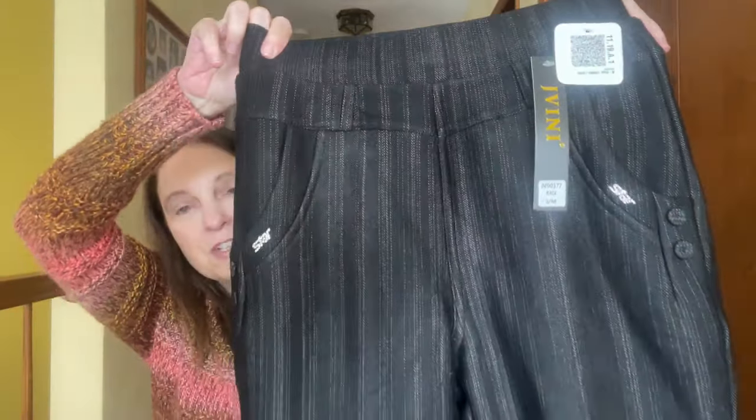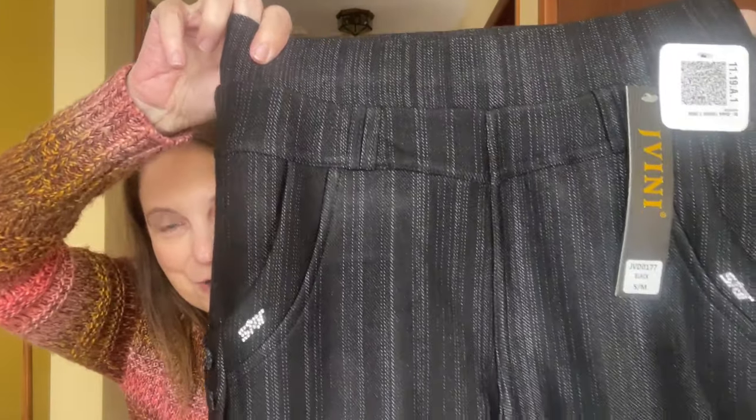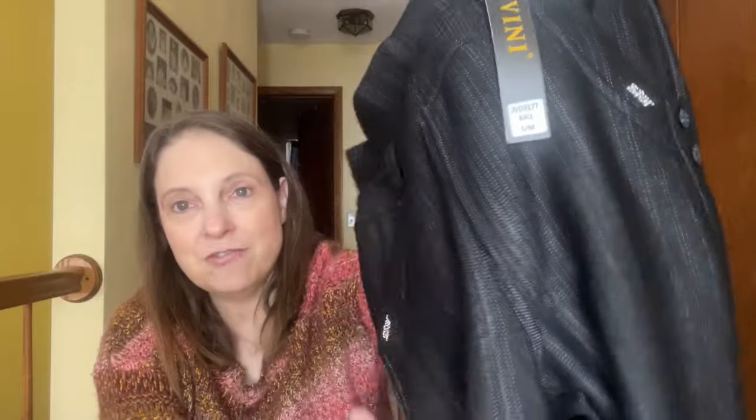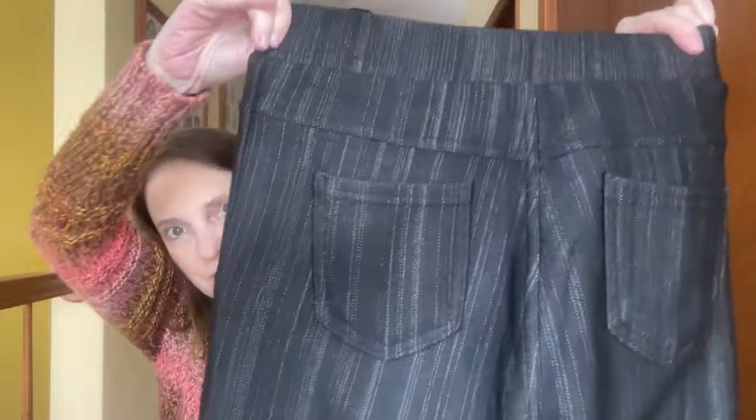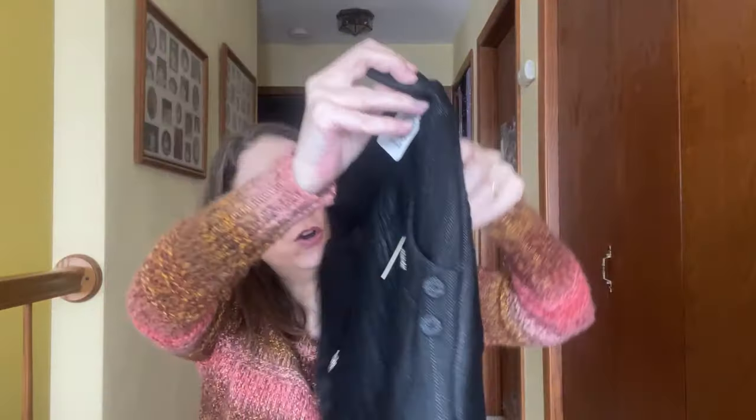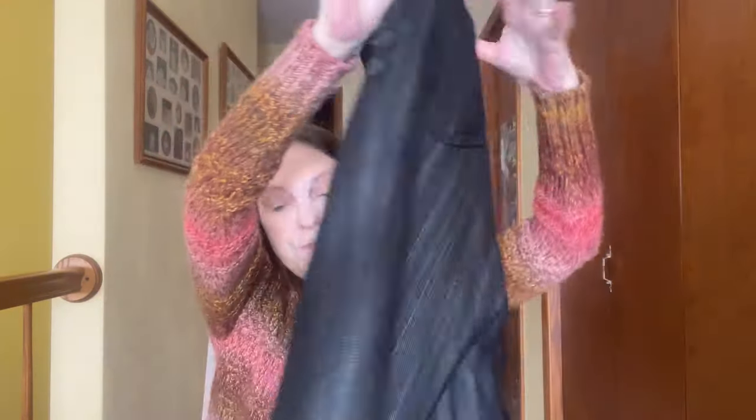The last thing in my bag are these pants. They are black — and they do have pinstriping down them. They have a little bit of bling on the pockets here. They do have back pockets as well. They're very thick, and if you see inside, they have that real soft, soft material inside. These are great for the winter. Absolutely fabulous. I love them so much.